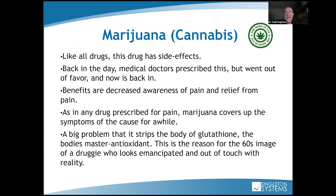Marijuana has been passed in California, Utah, and other states. Like all drugs, it has side effects. It covers up symptoms but doesn't fix anything. The big problem is it strips the body of glutathione — the body's master antioxidant. That's why in the 1960s, heavy drug users looked emaciated and out of touch with reality.